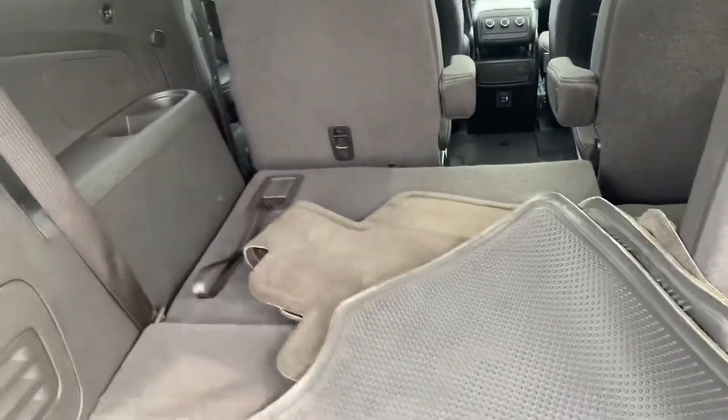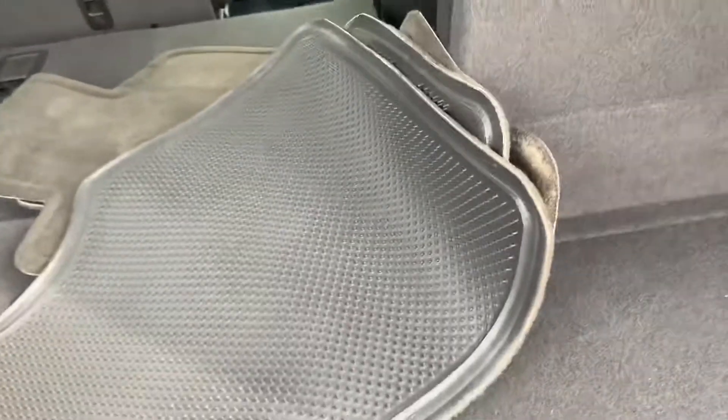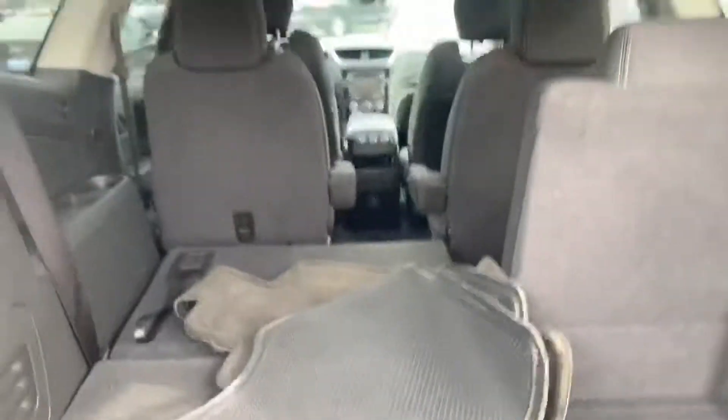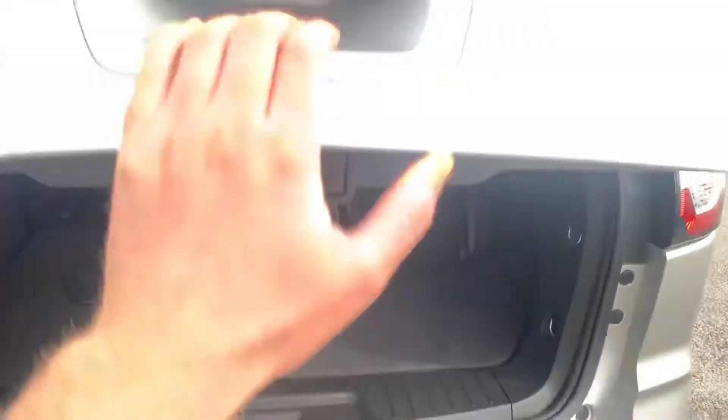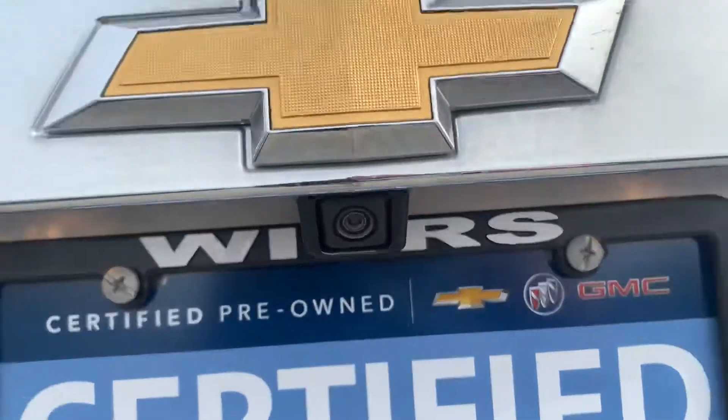We do have half of the third row folded down right now, but as you can see we've got our floor mats back here as well, with storage underneath. We do have the rear backup camera there.